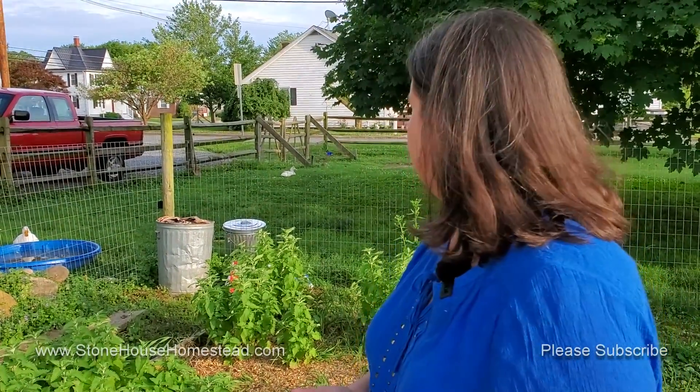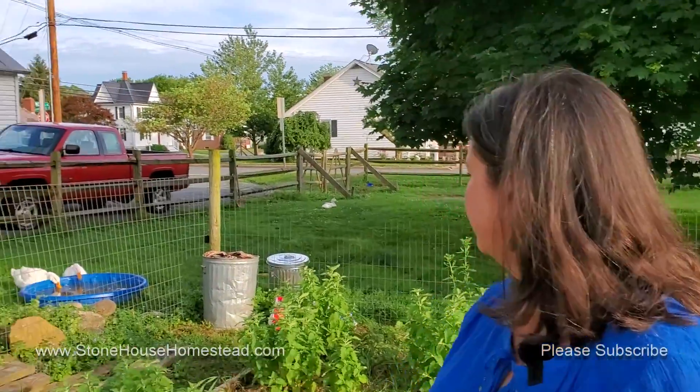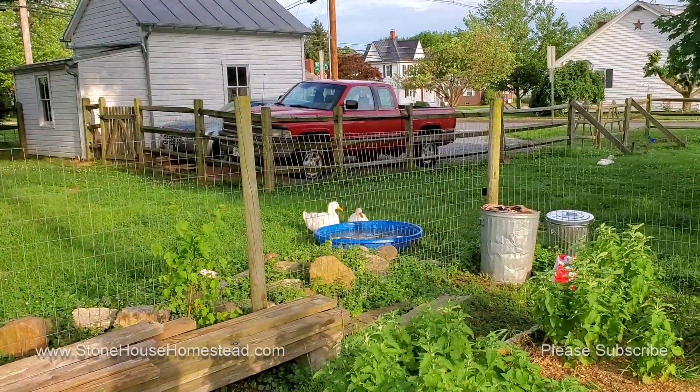And the ducks keep laying — we get at least one, maybe sometimes two or three eggs a day, but at least one for right now, so they're doing well. It went from being very, very rainy to all of a sudden being very, very hot, so we're having to get all of our stuff done in the morning.